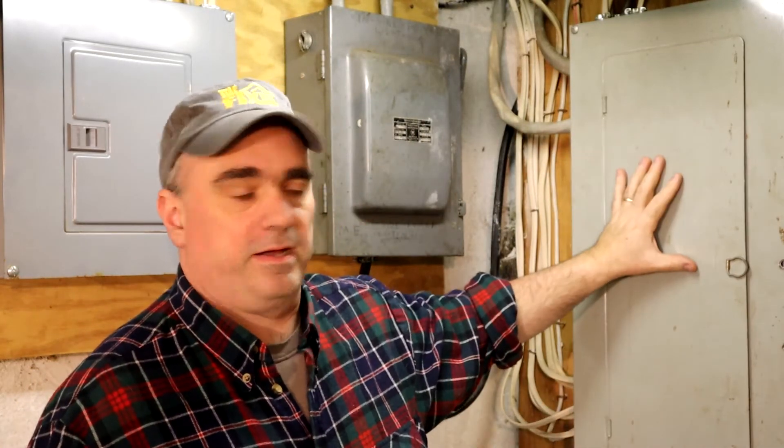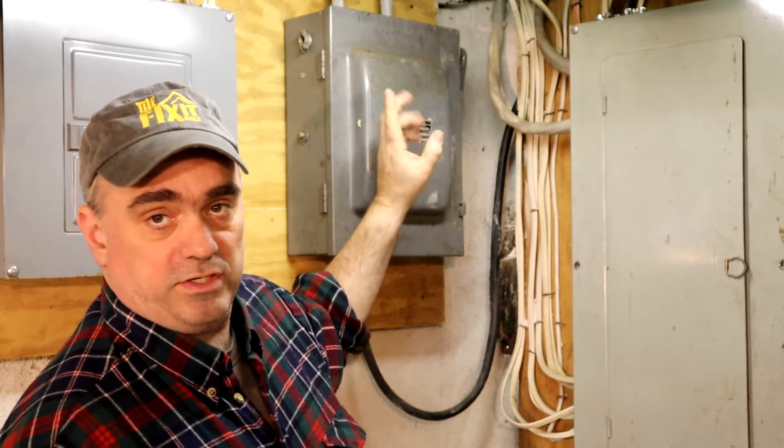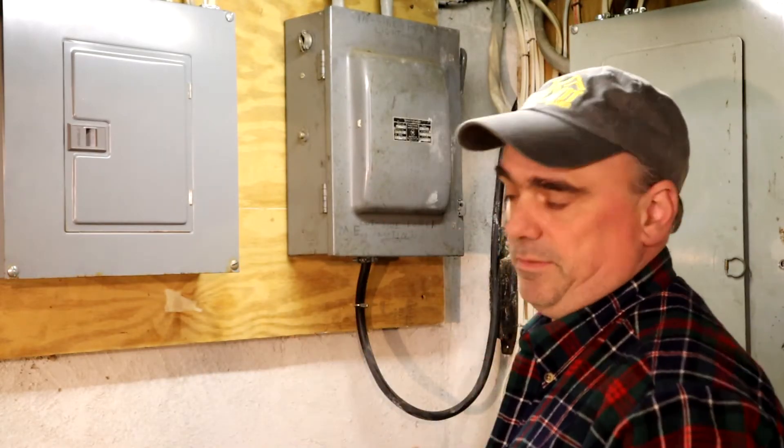I'm in the basement because I'm going to flip some breakers and turn things off to figure out what is using this much electricity. First, a quick explanation about why I have these three electrical boxes. This is the main panel where electricity comes in from the grid, and then it jumps over to this box which is just a big switch. Then you have this panel here which contains critical things like my water pump, the refrigerator, a few outlets and lights.